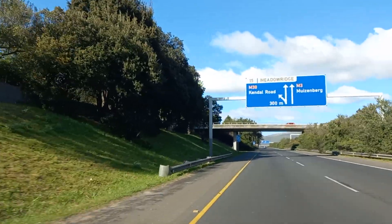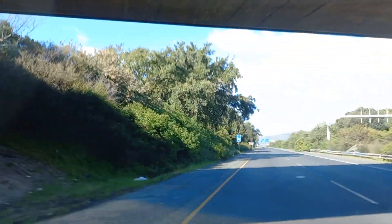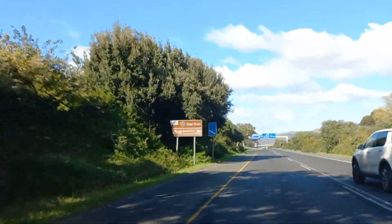Let's take the M38, which takes us to Kendall Road and gives us access to Meadow Ridge. If we go down left, go right and it takes us towards Constantia.